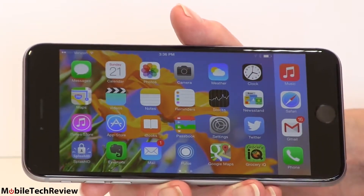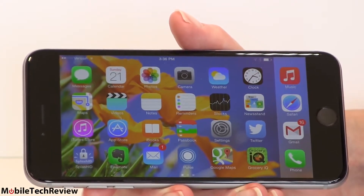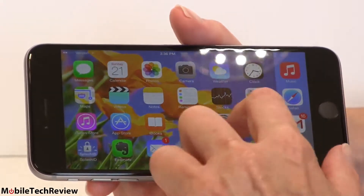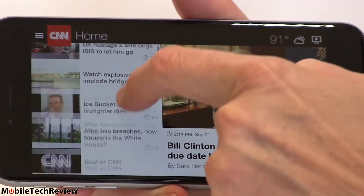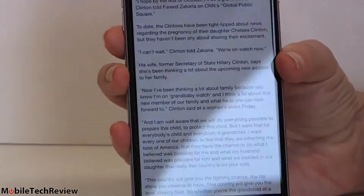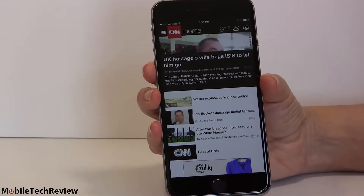Looking at landscape features — some apps support landscape, some don't, even among Apple's built-in apps. Third-party app support is really up to the developers. For example, the CNN app has already been updated so you can scroll through content on one side and play video or read the article on the other. Very useful. In portrait mode it goes back to the conventional presentation.